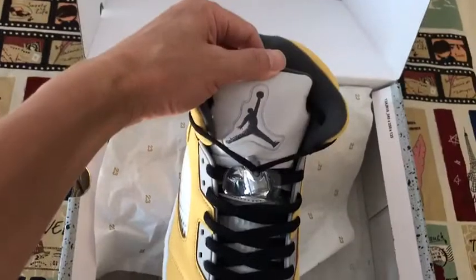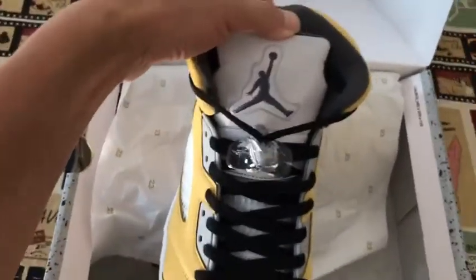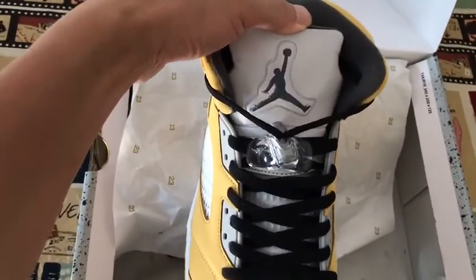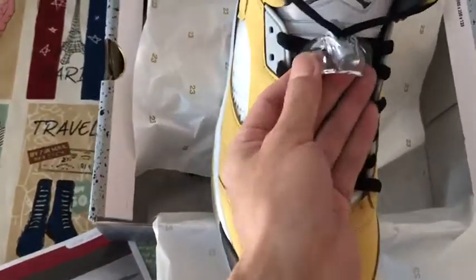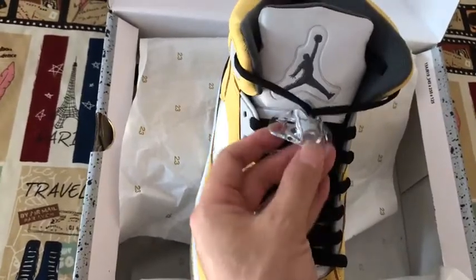You can see the tongue. The Jordan logo is on the tongue. It features 3M material and a clear Blaze lock.